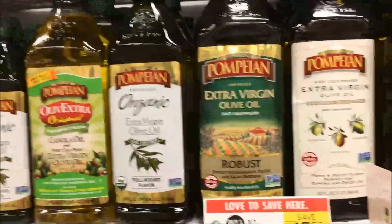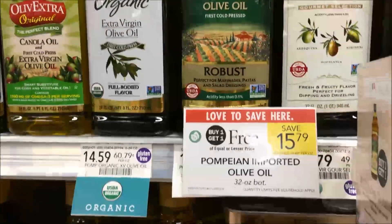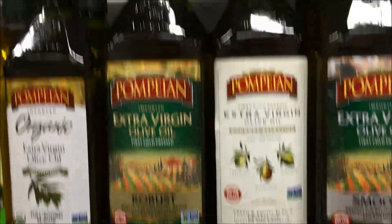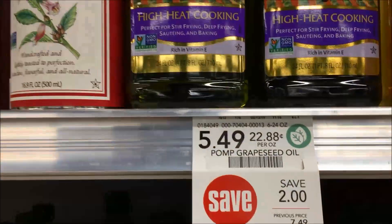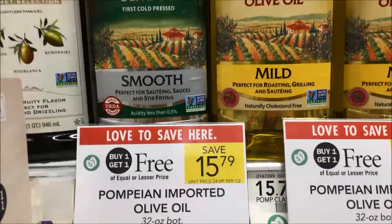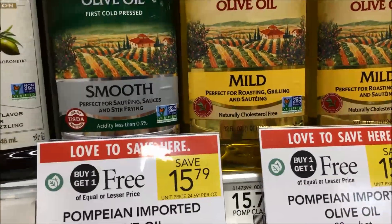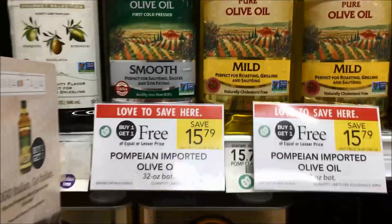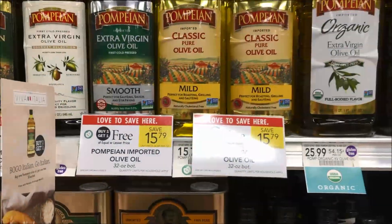I'm going to end on this note: anytime I have olive oil on sale buy one get one, I always check it out. I don't know that we have a coupon for this one, but I'm definitely going to go check. Anytime there's BOGO on olive oil, I check that out. All right, those are all the deals I saw that were really good this week — happy couponing!